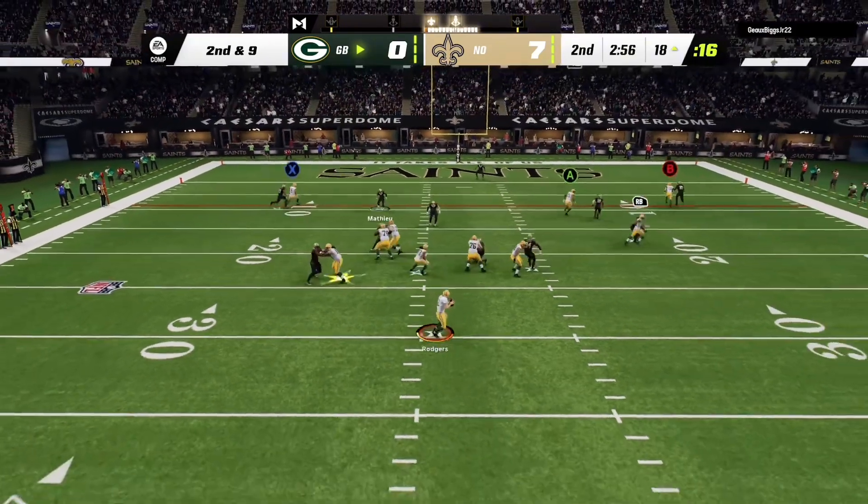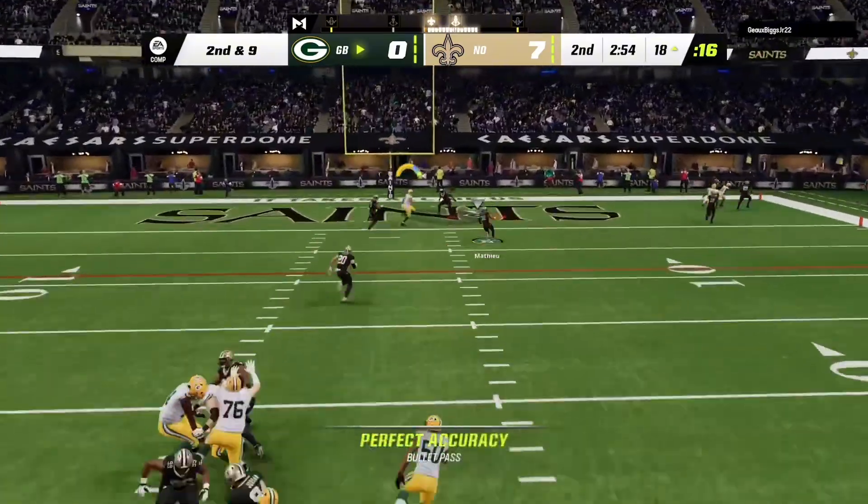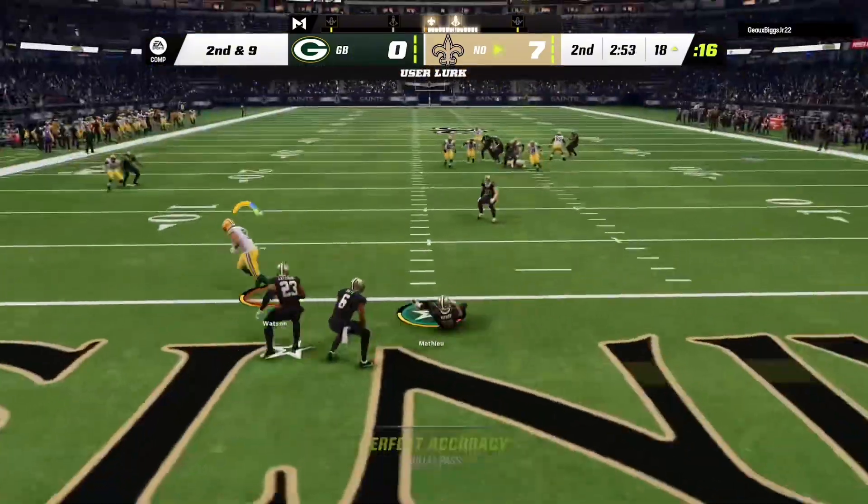On second and nine, Rodgers — and it's intercepted at the goal line.